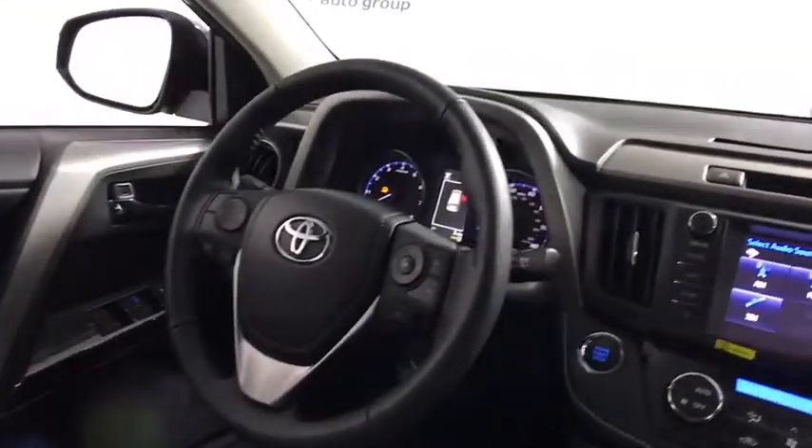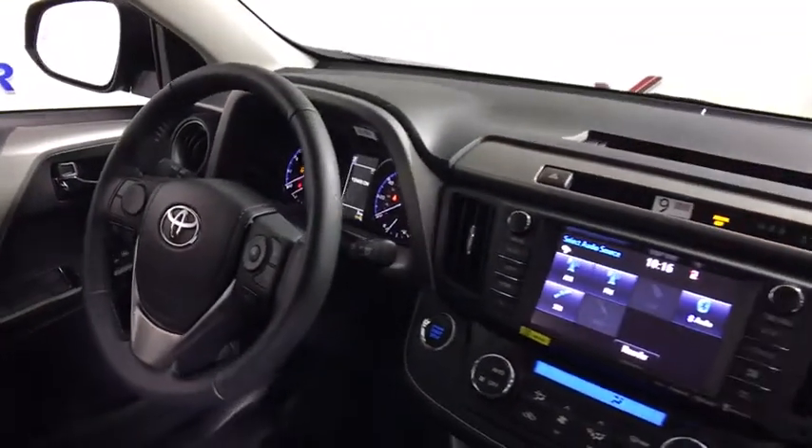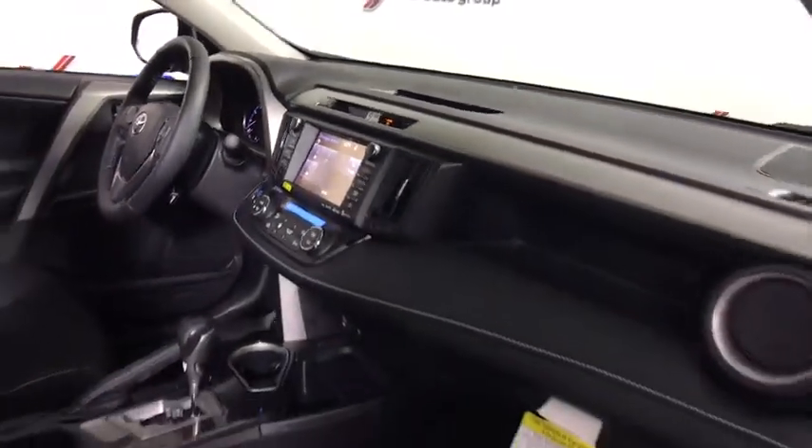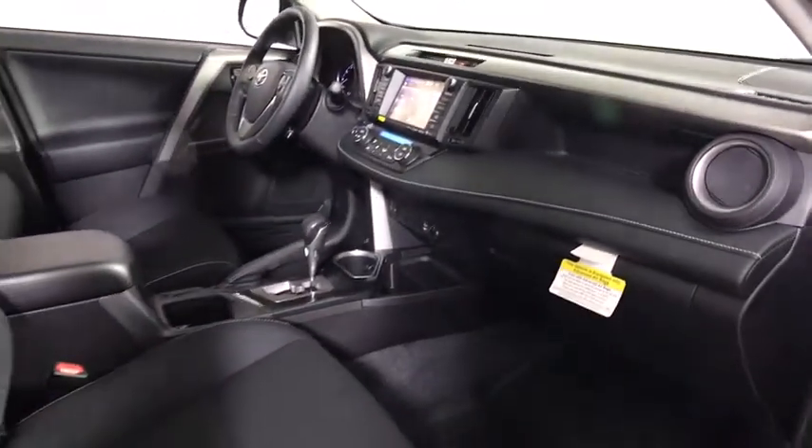MP3 capability, trip computer, overhead console, remote keyless entry, panic alarm, tachometer, power moonroof, brake assist, HD radio.